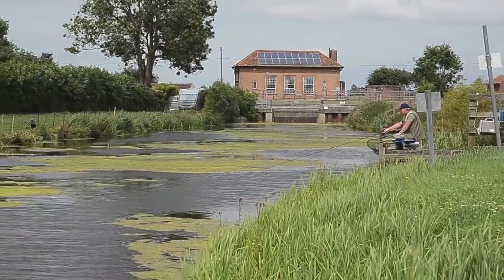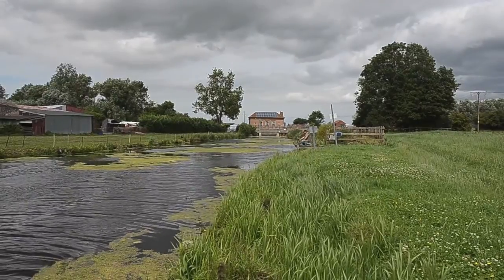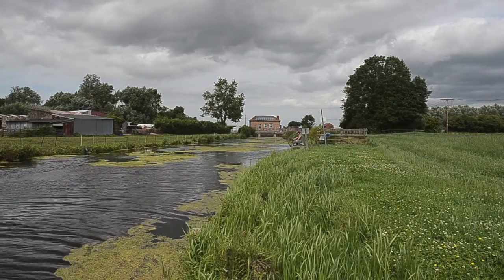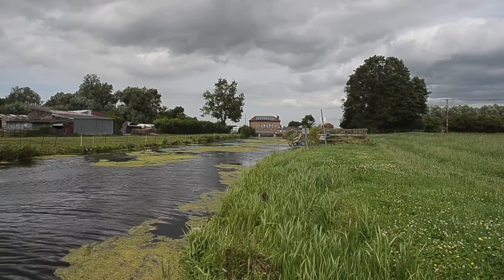Apart from the roach, you've also got a good head of bream in here if you can find them. There's tench as well, and I think there's rudd and perch as mentioned. There used to be quite a good head of carp in here — I'm not sure there's quite so many these days, but it might be worth exploring.